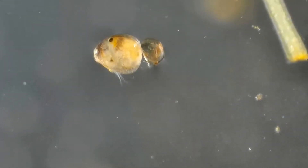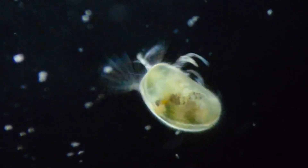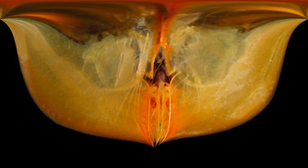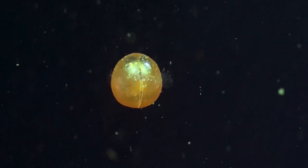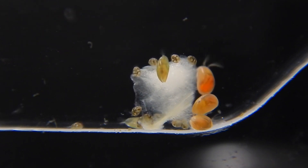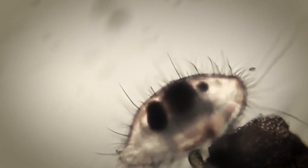This wide distribution speaks to their remarkable adaptability and success as a deep-sea species. Physically, giant ostracods are characterized by their globular, semi-transparent carapace, which gives them their distinctive seed-like appearance. This outer shell is hinged, much like a clam's, allowing the animal to retreat entirely inside for protection when threatened. The carapace is typically orange, orange-red, or violet-red in color, although some individuals can be nearly colorless. When preserved in alcohol for scientific study, they tend to become whitish.